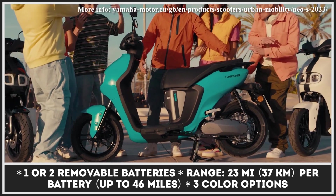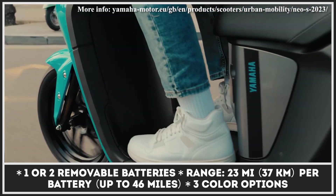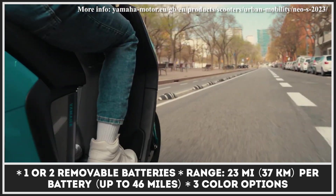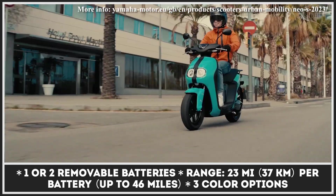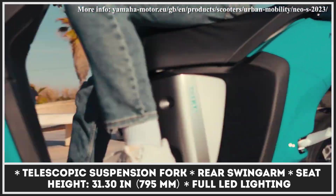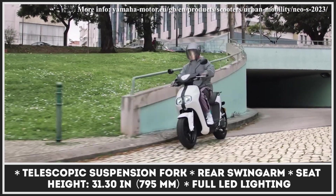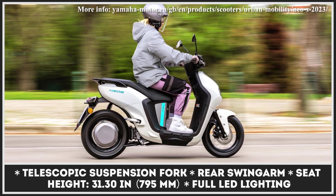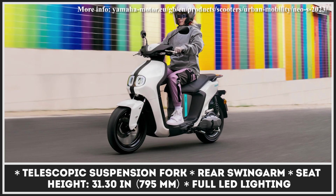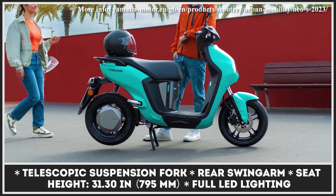This two-wheeler relies on a direct-drive hub motor with 2.5 kilowatts of output and 28-mile-per-hour speed capabilities. In the basic configuration, the motor unit is paired to a single 50.4-volt, 19.2-amp-hour battery pack, good for 23 miles of riding. However, a dual battery option with a 46-mile range autonomy is also available. The Yamaha NEO is suspended by telescopic forks in the front and a rear swing-arm suspension with 80 millimeters of travel. Stopping power comes from a single hydraulic disc brake in the front and a mechanical leading-trailing drum brake in the rear.